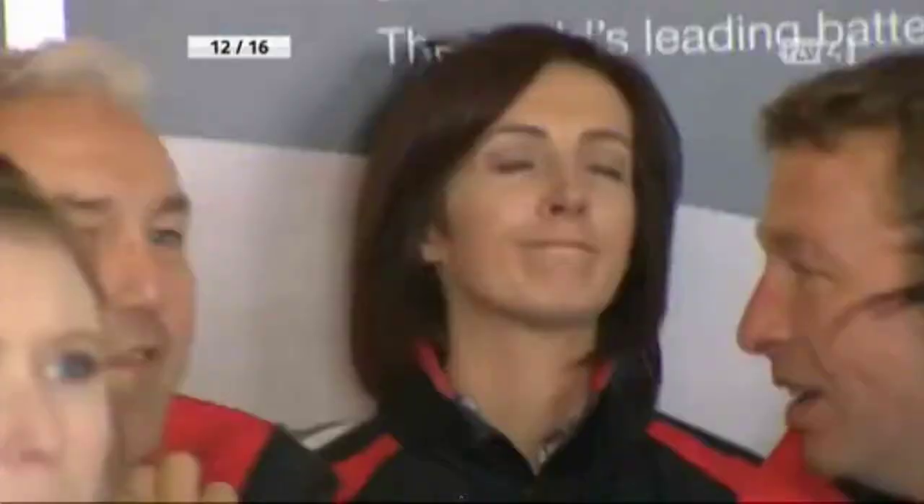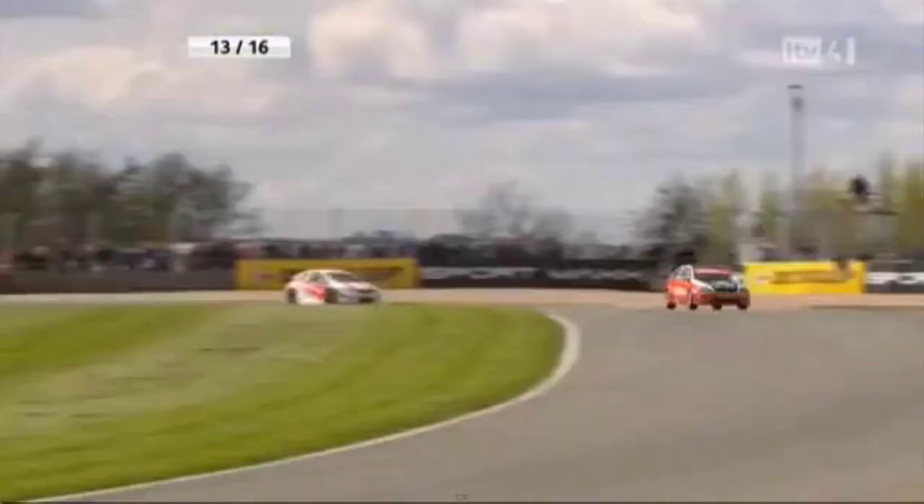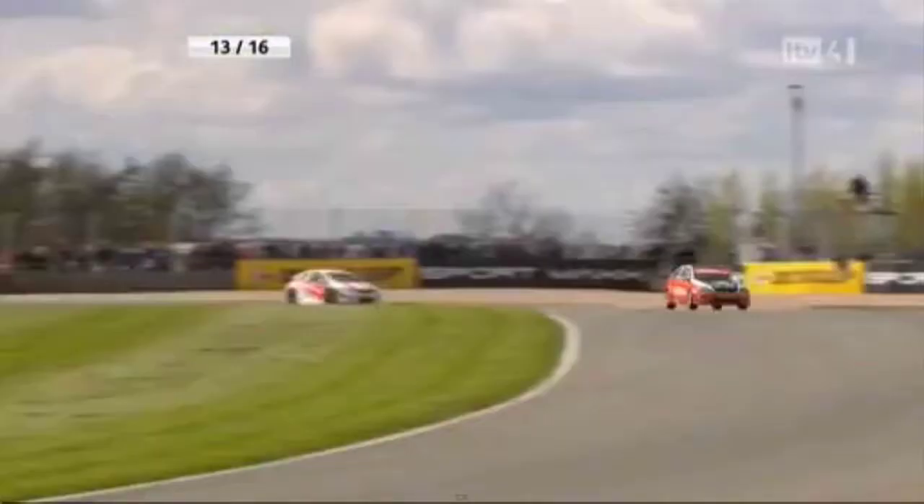Gordon Shedden's job, meanwhile, is running Knockhill circuit — the commercial side of it. And there's his wife Gillian, who's camera shy. Well, she's going to be chewing her fingernails down to the quick. There's literally nothing between the two leaders, Jackson and Shedden, with lap times at least.